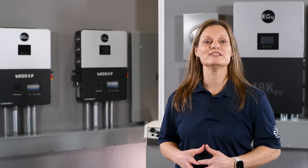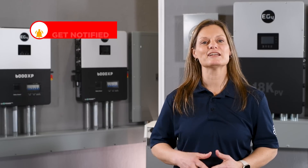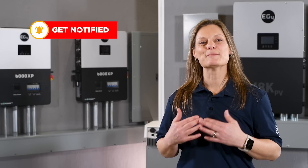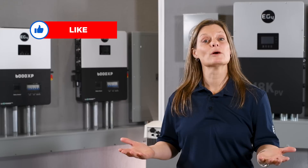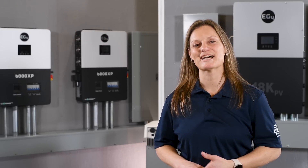For more products, installations, tips, tricks, and insights into your solar journey, don't forget to subscribe to our channel. I'm Kelli with Signature Solar, where we believe that solar is for everyone. See you next time.